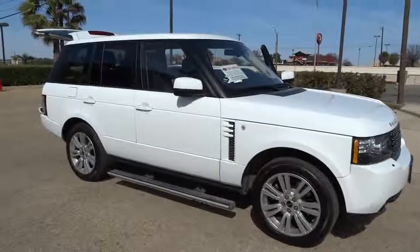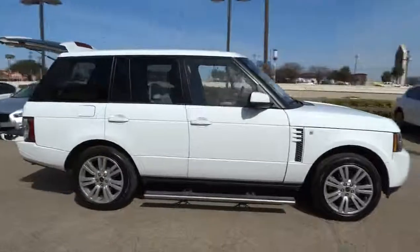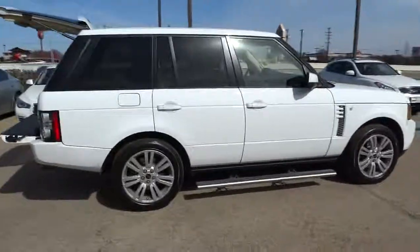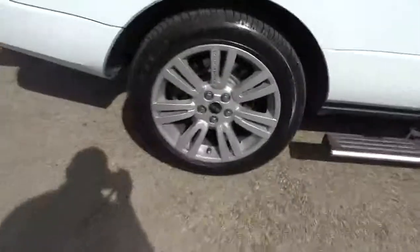2012 Range Rover — the luxury that's more than a luxury. It's quite apparent throughout our Range Rover heritage and is priced below $70,000. This vehicle has less than 15,000 miles.